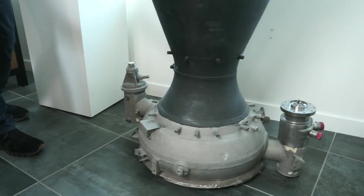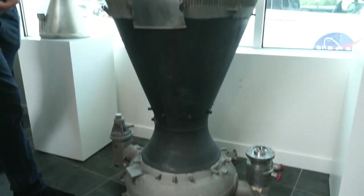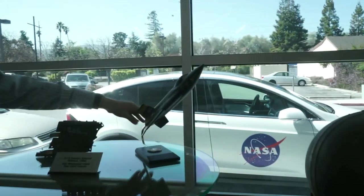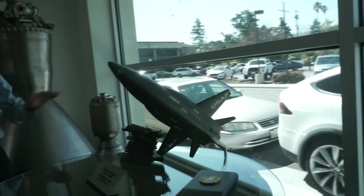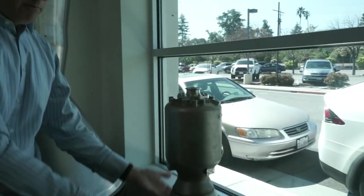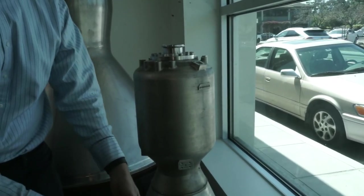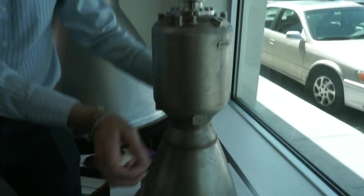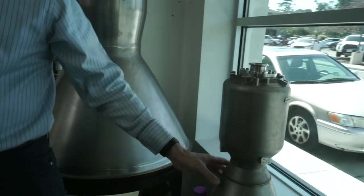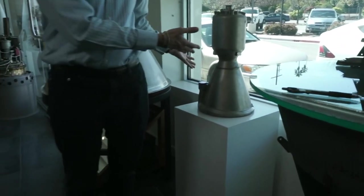Other rocket engines — all three of these — are regeneratively cooled, meaning you put the fuel into a turbo pump and up through all of these little pipes. This is an X-15 engine, one of the fastest — still the fastest — rocket airplane ever. And this is a very modern engine from Astra, which recently flew out of Kodiak. It's 3D printed from top to bottom, with channels built in so the fuel comes in, runs through these channels, and keeps this super alloy from melting under heat hotter than the sun.